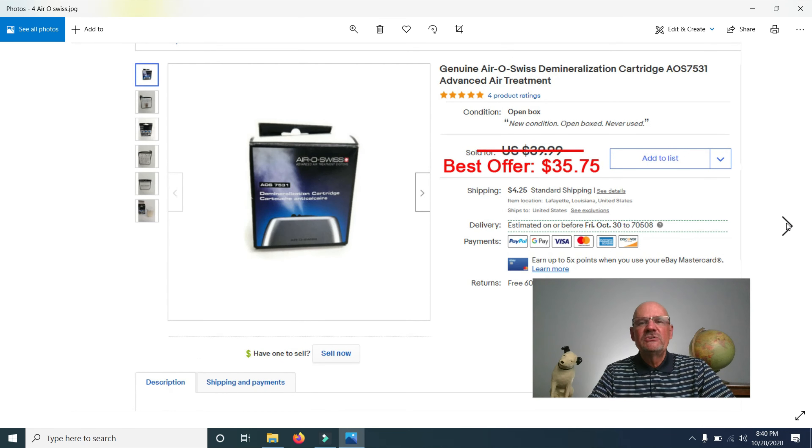Next is a Genuine Aero Swiss Demineralization Cartridge — the third one of these I've sold. I bought five at an estate sale for $75 total, so $15 each. I had this one listed for $39.99 and accepted a best offer of $35.75. I have two left. Look out for unusual items like this.